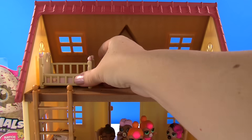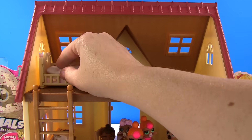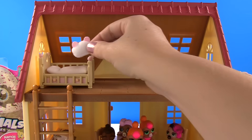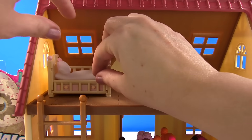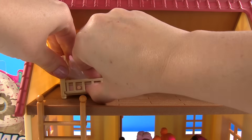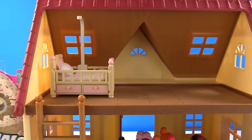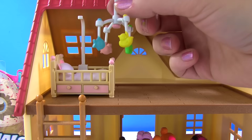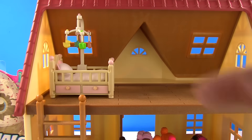This bed has a cozy little white mattress and an adorable little pillow. And since our babies are still super duper young, we're going to convert this bed into a crib. Look how cute this is! There's a little birdie, a fish, a crab, and a butterfly.